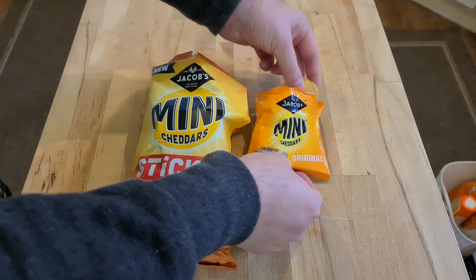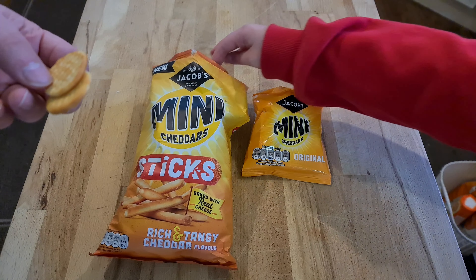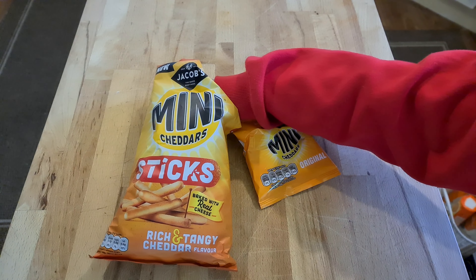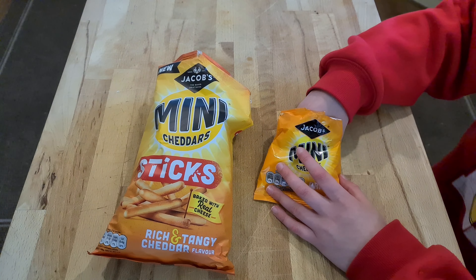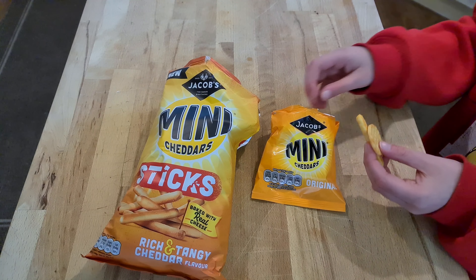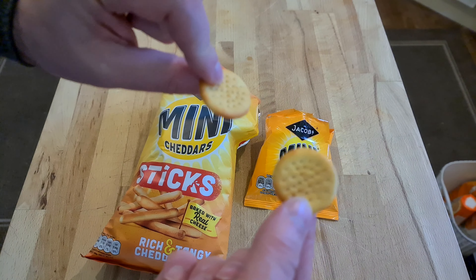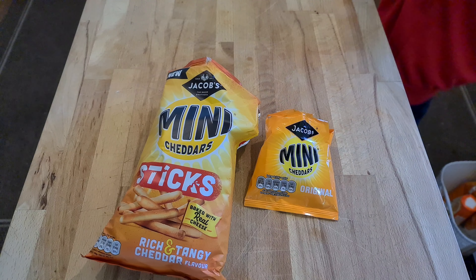I can go out on a limb here and say I prefer the taste of mini cheddars. Try one of the mini cheddars again. I think one of the delights about the mini cheddars is the biscuit taste. It's that biscuit quality that really makes these cheese biscuits.